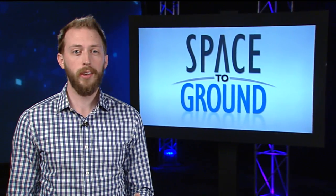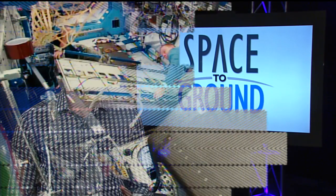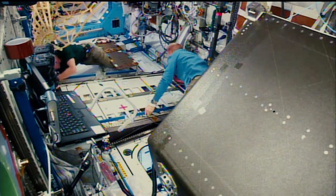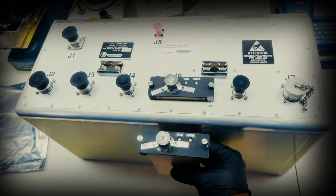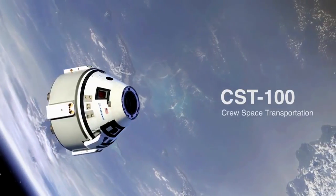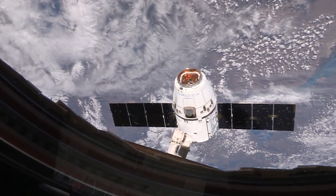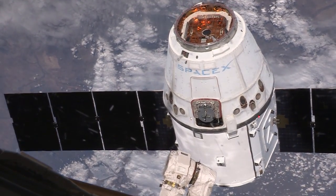For the first full week of Expedition 47, the crew focused on preparing for the future. Tim Kopra and Tim Peake installed new hardware for the Common Communication for Visiting Vehicle System, or C2V2 for short. This new system is part of a number of upgrades being made to the station to get ready for future U.S. commercial crew vehicles being built by Boeing and SpaceX. C2V2 will provide the communication needed for these future spacecraft to rendezvous, dock, and undock from the station.